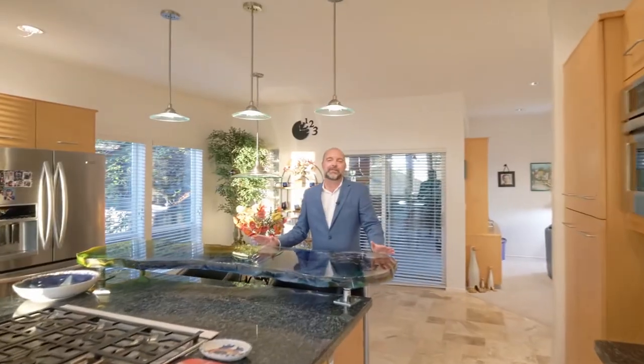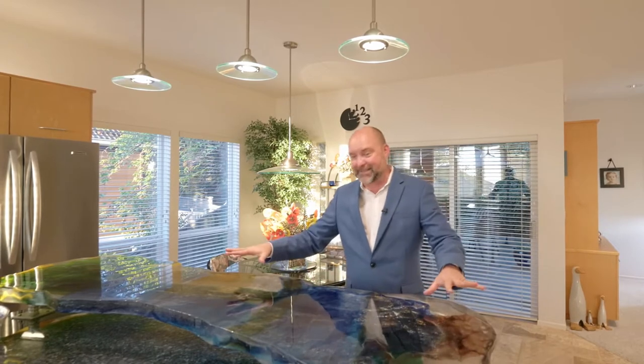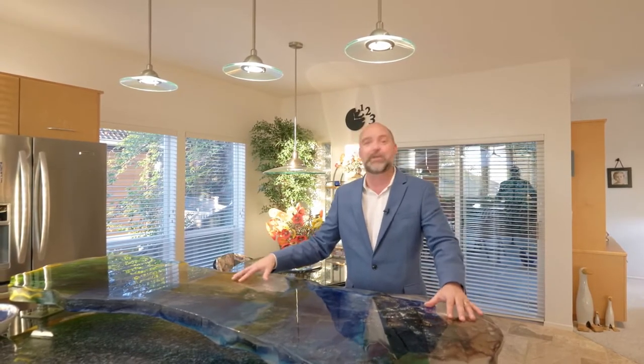The owners of this amazing home have spared no expense when it comes to either maintenance or design. You're going to love the travertine floors, plus this 400-pound block of custom glass — truly a piece of art.